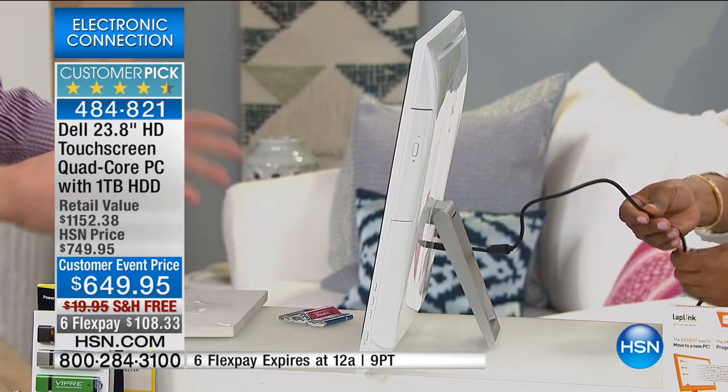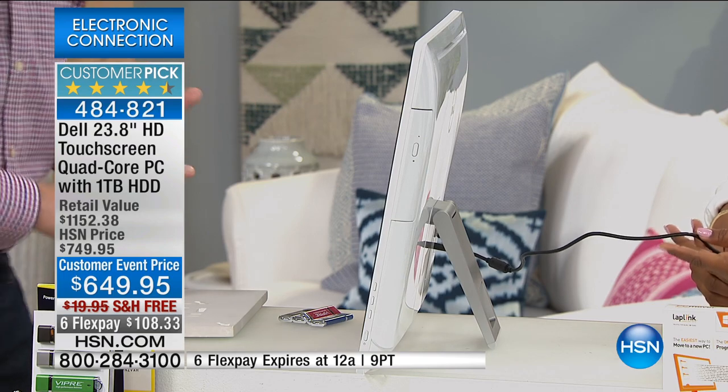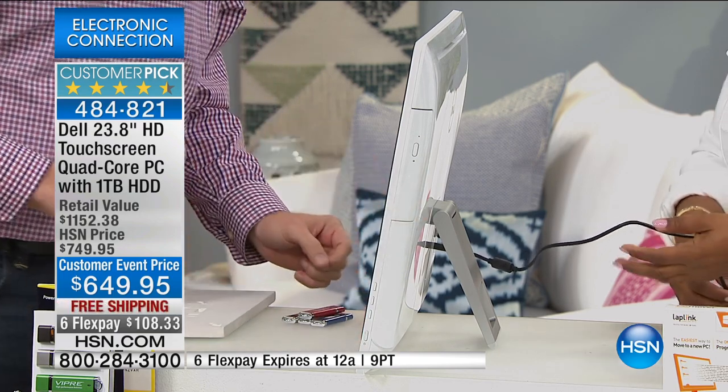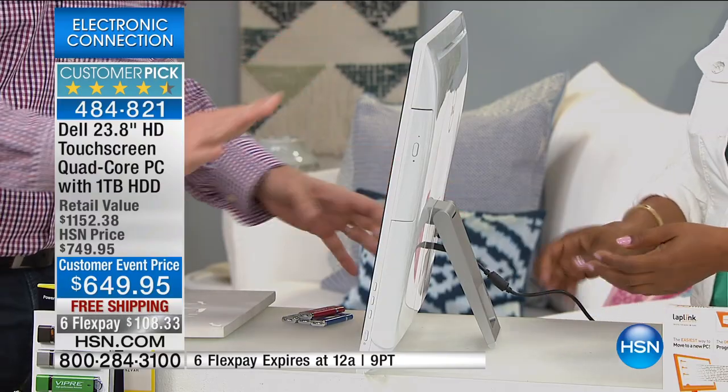Here's the setup: one cable. You plug that into the wall — that is it. Wireless keyboard, wireless mouse. You don't have to plug in your keyboard, your speakers, or anything else. It's that one cable, and that is it. That's all you want.